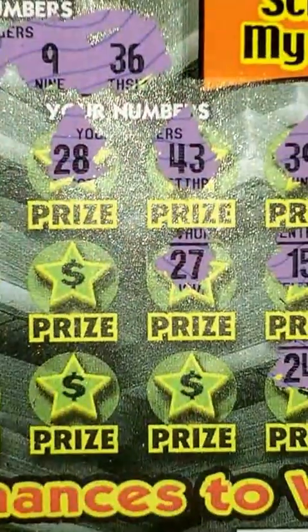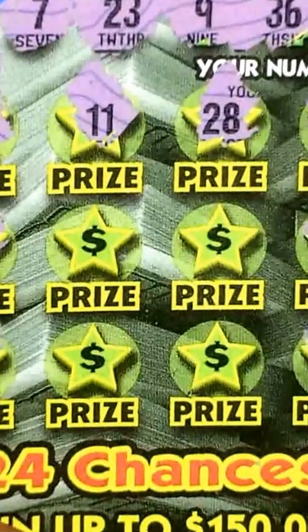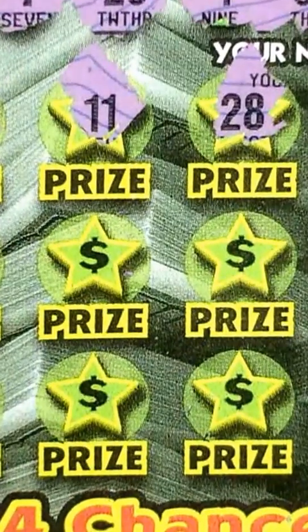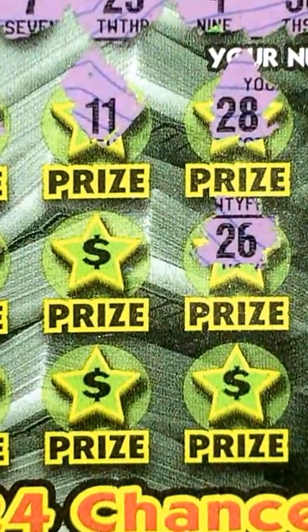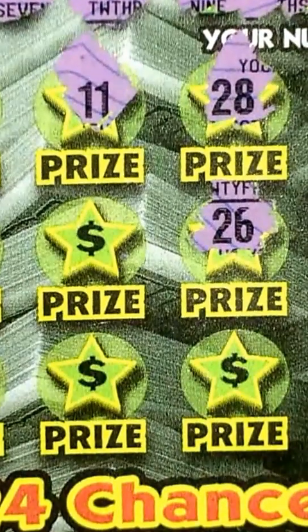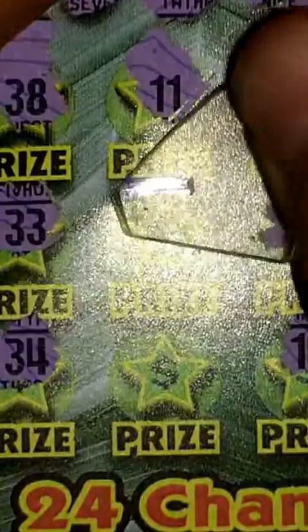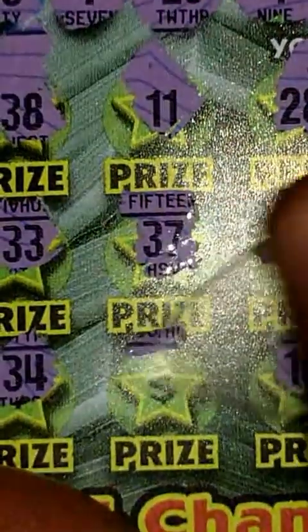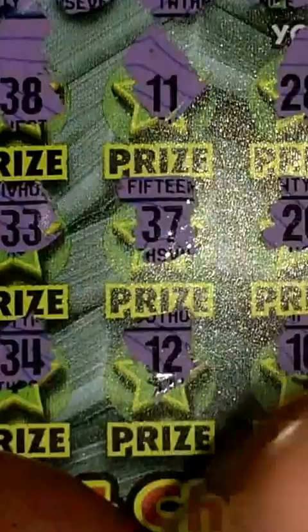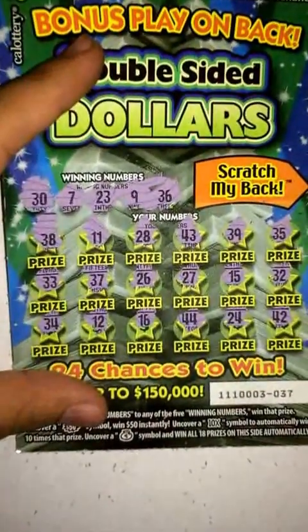27 — nope. Another 40. Alright, 4 chances left on this front side. 26 — I have 36, but yeah, nothing there. And below it — nope. 37 — nothing there. And final one right here — nothing there. 38, nothing there. Alright, so nothing here on the front side, as you guys can see right there.